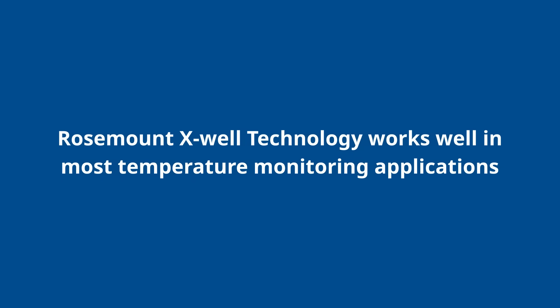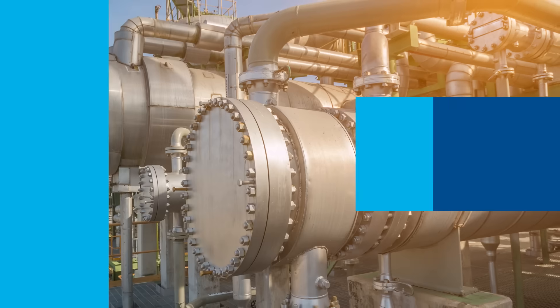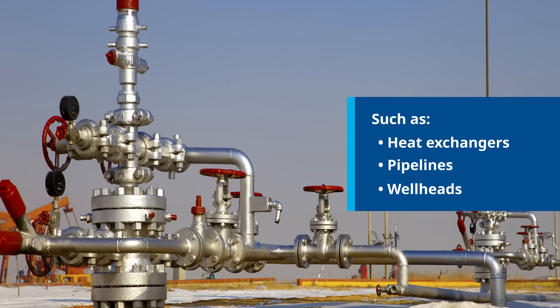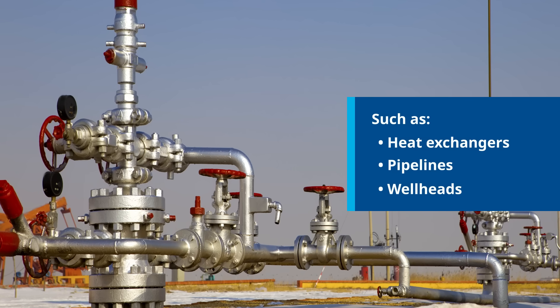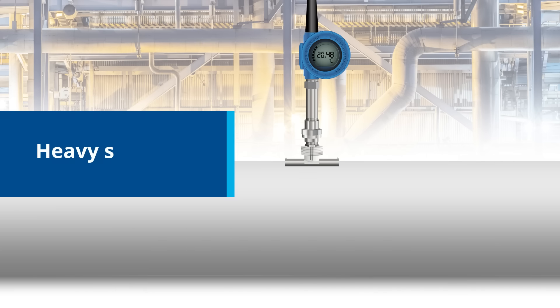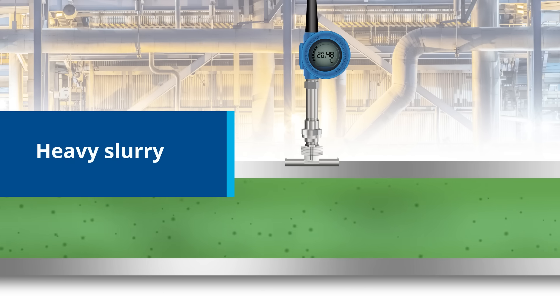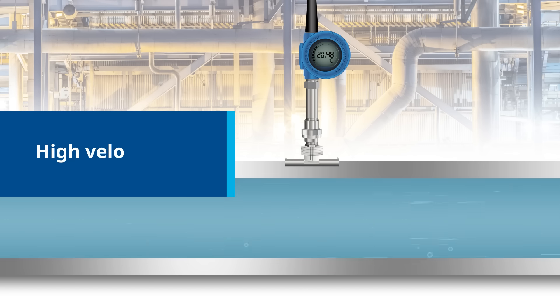It works well in most temperature monitoring applications such as heat exchangers, pipelines, and wellheads, as well as many other monitoring applications. Unlike conventional thermal wells, Rosemount X-Well technology can also obtain reliable measurements on pipes with heavy slurry, high velocity flow, caustic materials, or small line sizes.